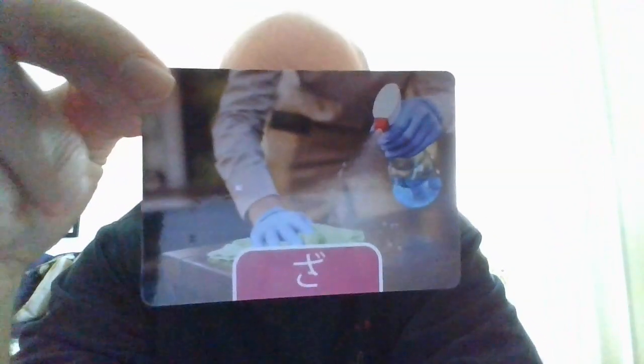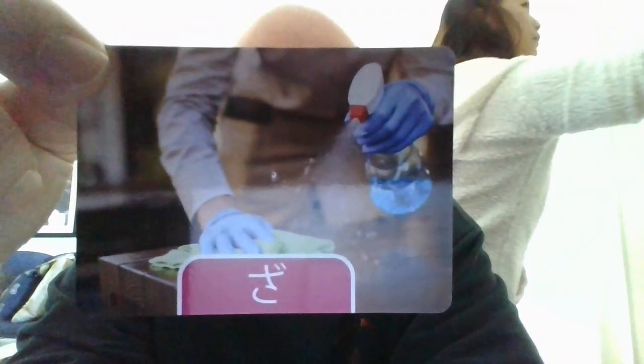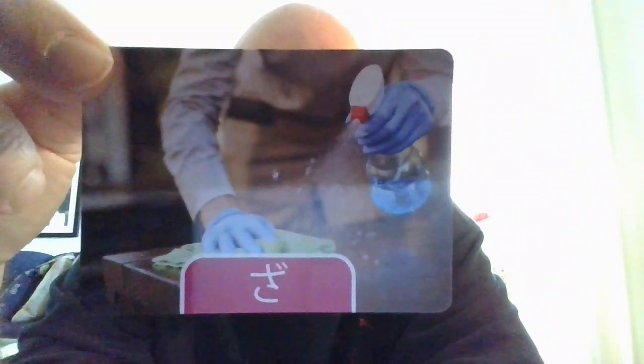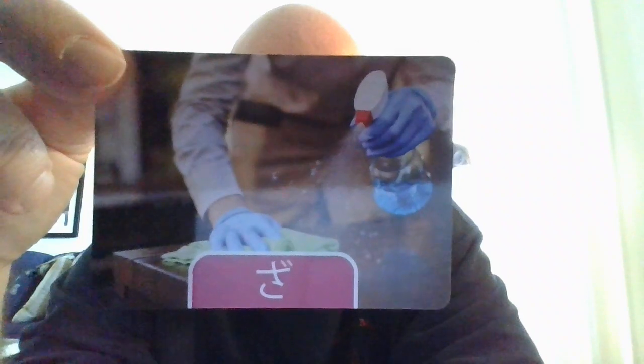Alright, here we have Za. Za, you can see there. That is probably detergent. Detergent is going to be senzai. Senzai. Give it a try. One more time. Senzai.